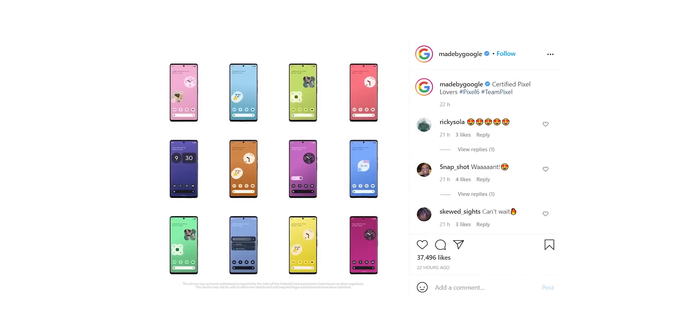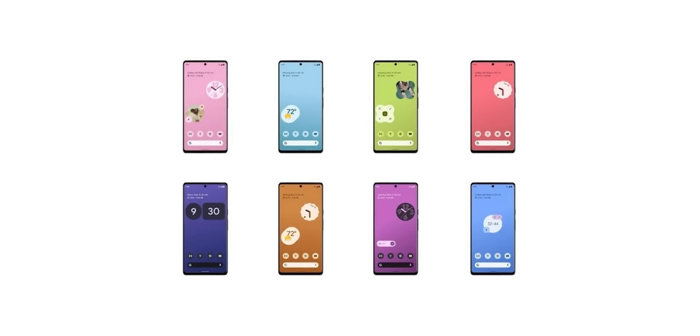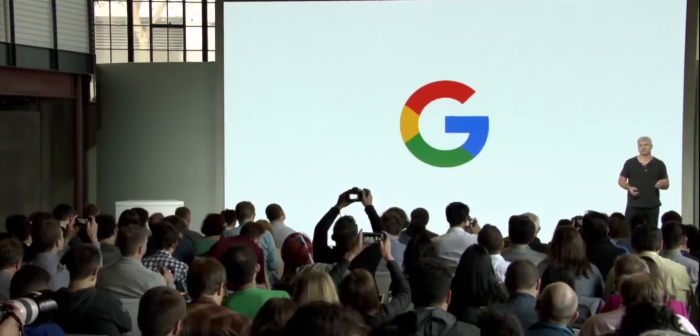Google has given more insight on their Instagram page. The clock widgets in the posted images show the date as Tuesday the 19th, and October 19th does fall on a Tuesday — which strongly indicates the launch is happening on October 19th. That's a little later than usual, but it's in the same ballpark.